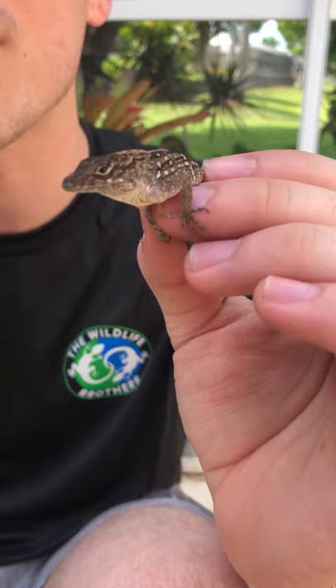This is the brown anole, easily the most common reptile species we encounter here in Florida. We see hundreds of them every time we're here.